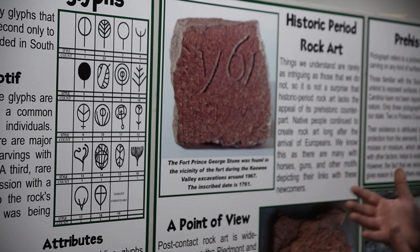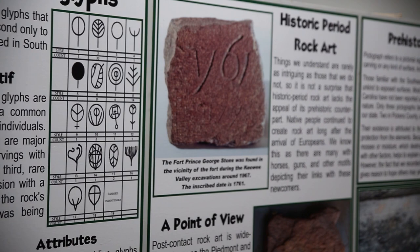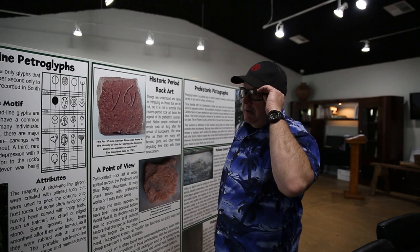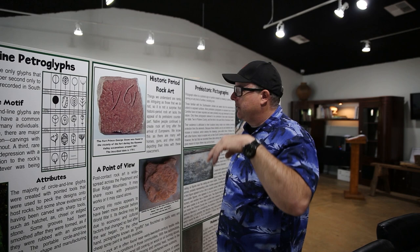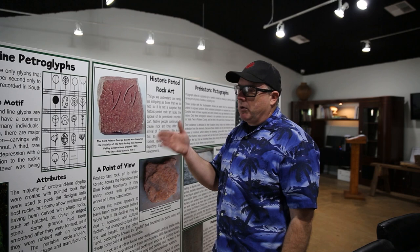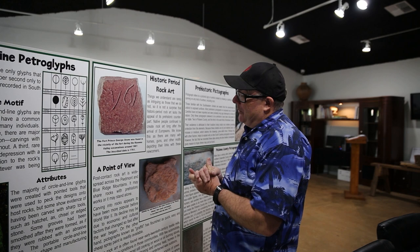These forms are found in the United States up and down the Appalachian mountain chain. Once you get away from the Appalachians, you really don't see them — until you get to the Four Corners region in Colorado, Arizona, New Mexico, and Utah, where they pop up again on buttes, and the theory there is they're generally pointing toward water sources. Without exception, every one we recorded is within 20 yards of a spring or a creek.